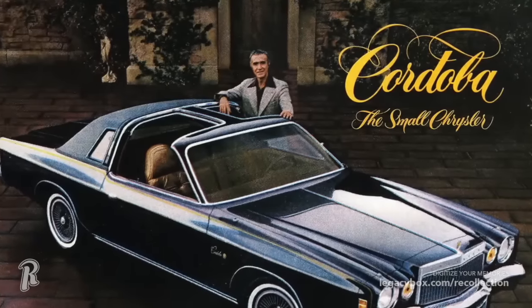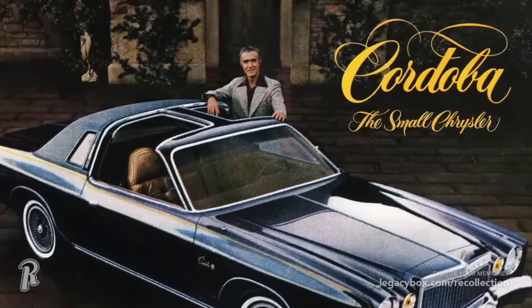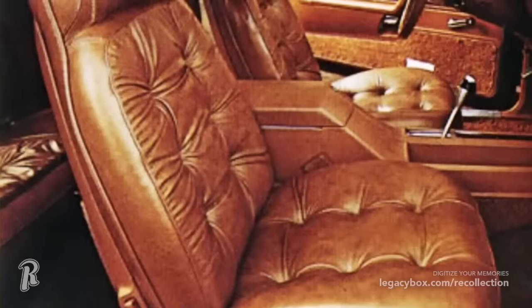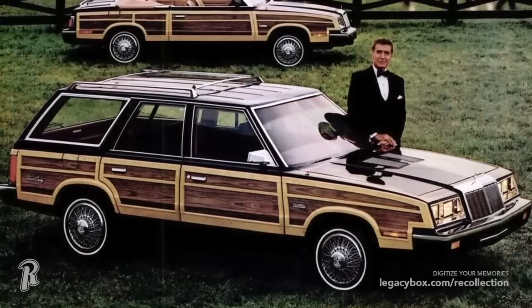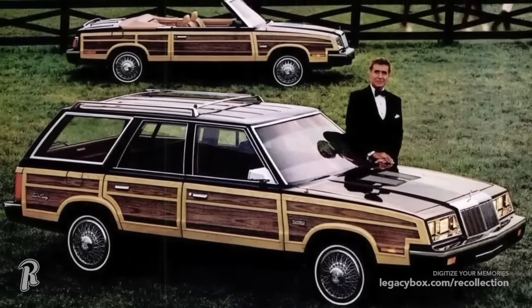Remember rich Corinthian leather? This was a new name that Chrysler came up with to make you think that the interiors were nicer than they actually were. Ricardo Montalban was the pitchman, and his accent, along with the exotic word Corinthian, made people think they were getting the most luxurious and rich leather on the planet, when in reality it was just the same leather found in other vehicles. The advertising campaign was a memorable one though, lasting from the mid-1970s through the 1980s.